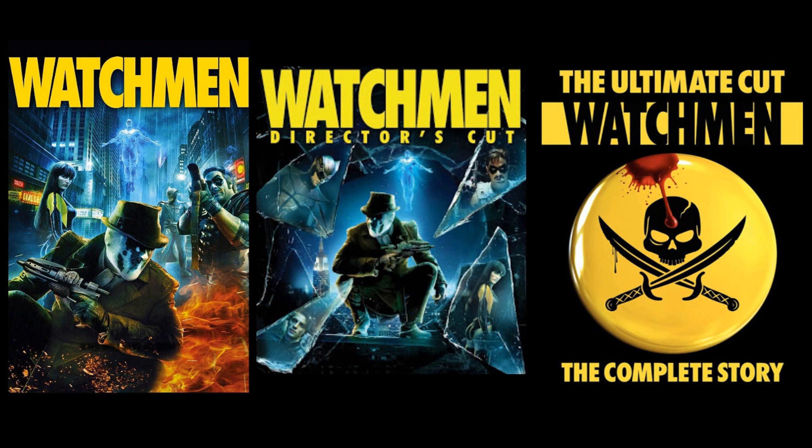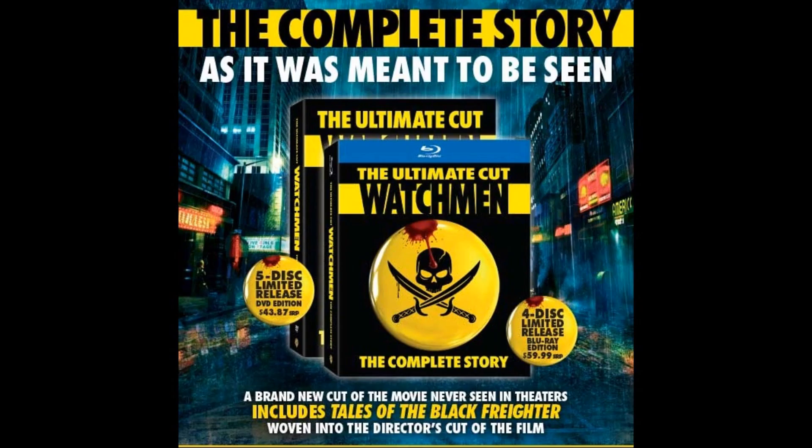So there you have it — those are the three different versions of Watchmen. I'm pretty certain I got everything, but there's probably a different collection or bundle or box set out there that I missed. I wouldn't be surprised if there is.